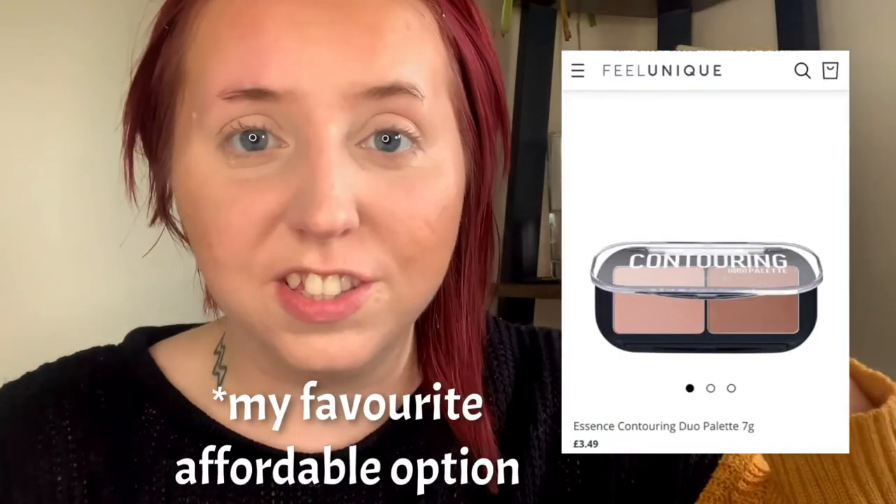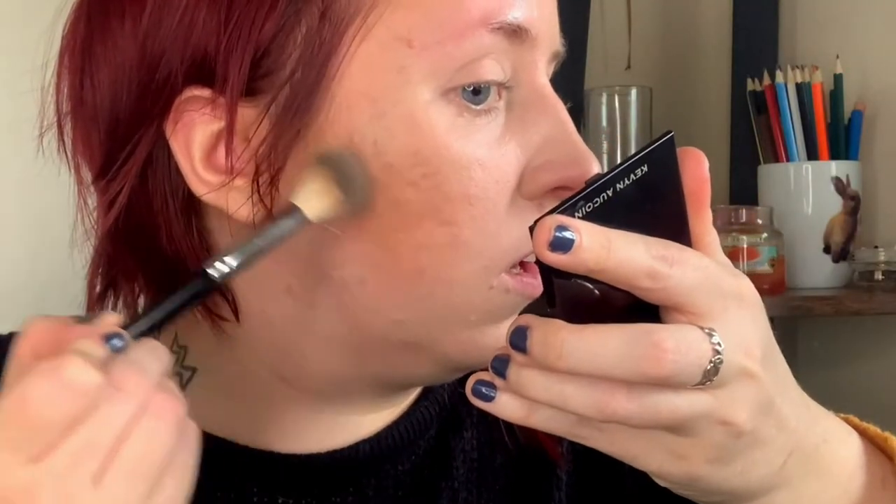Next I'm going to contour. I've been using the Kevin Aucoin contour powder — it's a really nice ashy colour. I use tons of contour powders; I'm not saying you have to use this one, it's really expensive. There are tons of contour powders or even contour sticks you can use. I'm going to dip in and go here because I don't have a defined cheek, and I also don't have a defined jaw so I go up and around here and then down to give me more of a jawline. Make sure I don't have any harsh lines.